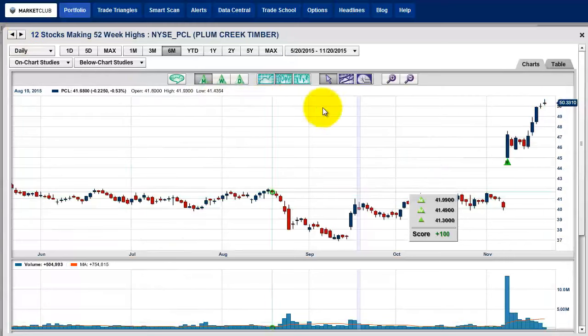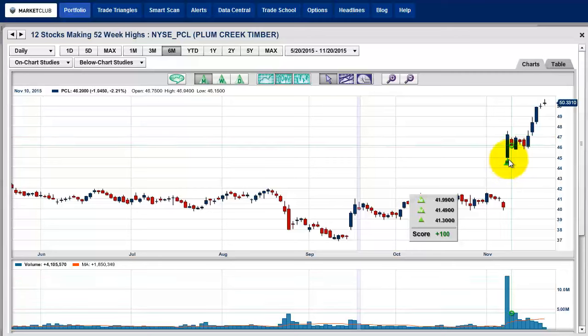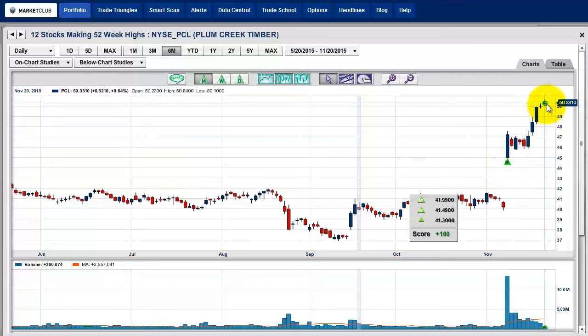Next stock is Plum Creek Timber. This is not quite so exciting to me — you've broken out from a nice base, the monthly came in some time ago at around $41.99, and we've had a nice move. But it's not really making new highs aggressively, and the volume has dropped off dramatically as we've gotten higher. I wouldn't say this is the best candidate for a weekend trade.